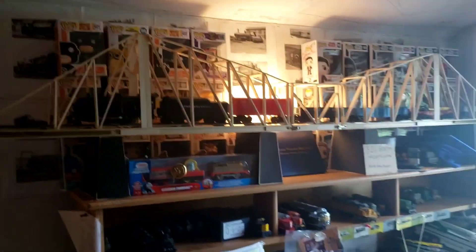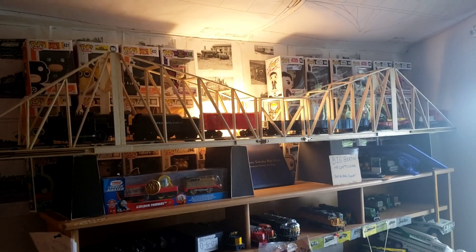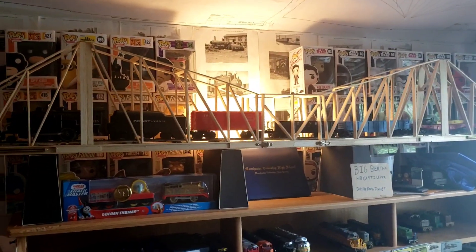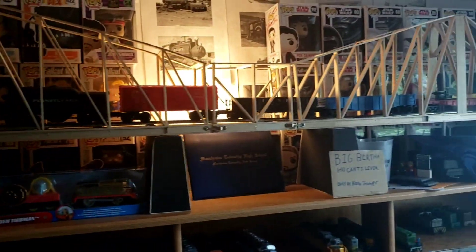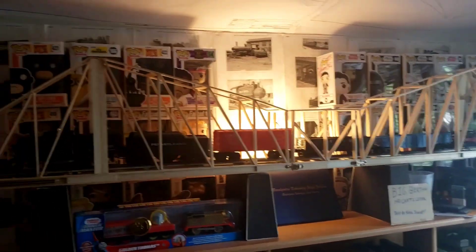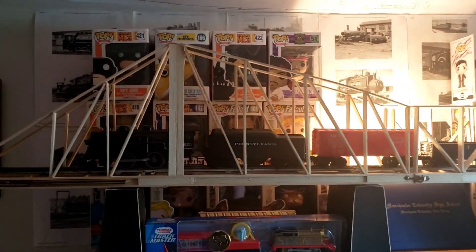Judging by the size, this thing is quite a massive beast. It's 72 to 73 inches long — end to end it's 72 inches, but if you add the thumpers it's actually 73, so each is a half inch. This thing is a massive thing, and it's sitting on blocks as well.